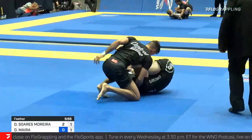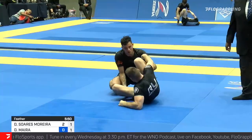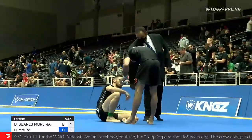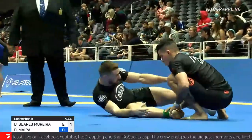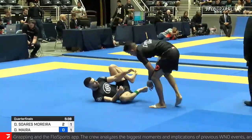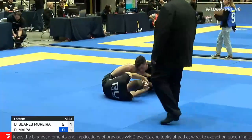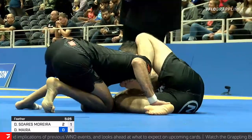I like that use of the two-on-one there from Myra, trying to isolate an arm of Moreira. He was able to enter into that beautiful spiral arm bar attack there earlier, but now Moreira looks very confident — just called for his own reset. A little bit of swagger out there, seems to not be threatened by anything Myra's throwing at him. You have to wonder if that's getting into Daniel Myra's head a little bit — not having a lot of success, kind of being shook off with relative ease.